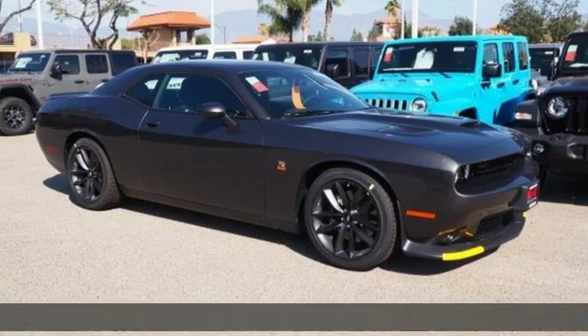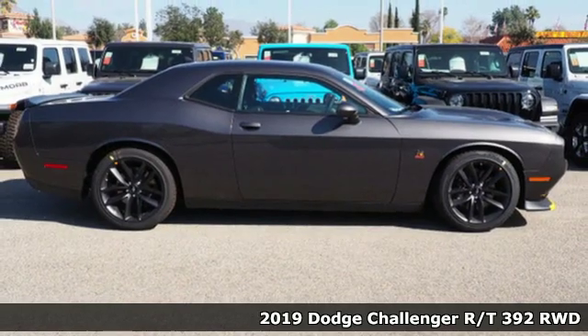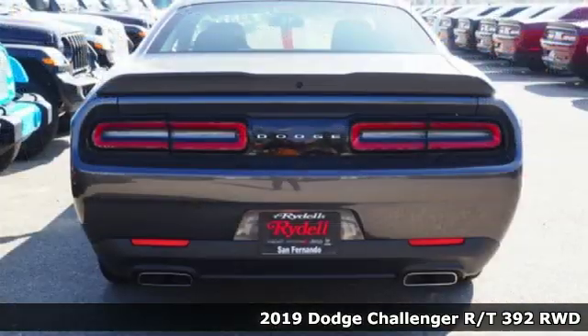Here's a new 2019 Dodge Challenger. Power, performance, passion. It's a Dodge. It comes with great features you'll love.